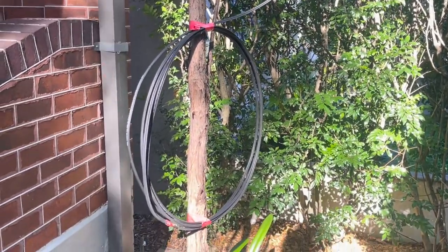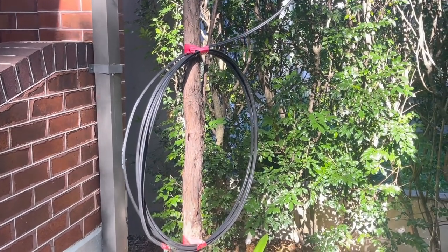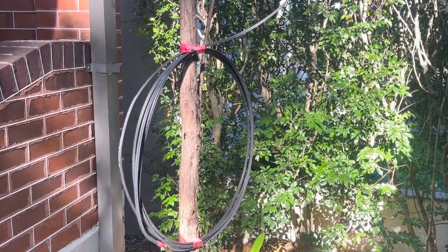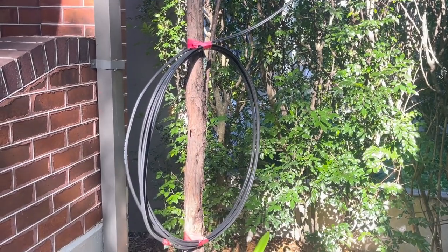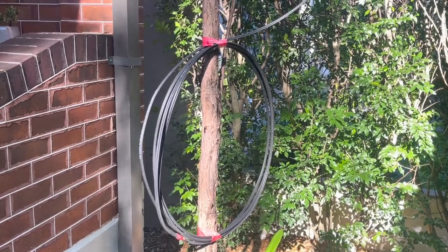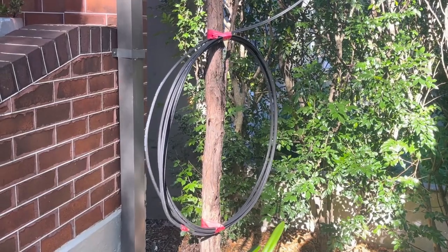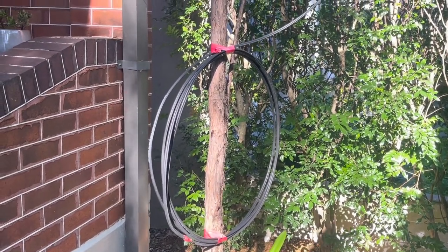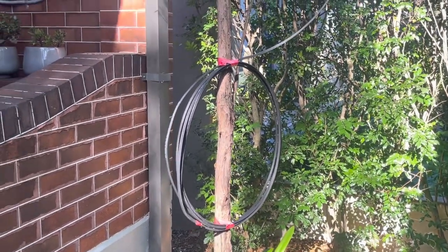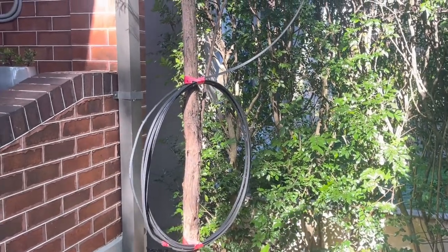This has to go back to Optus. The customer said Optus had told them it was fine to get a private tech to come out and have a look, but obviously this is a network problem. It needs to be fixed by an NBN crew to replace and drag a brand new cable across this busy street.